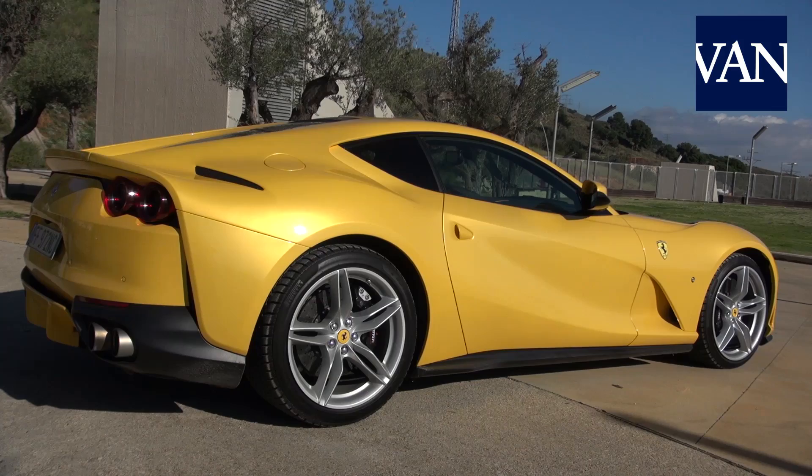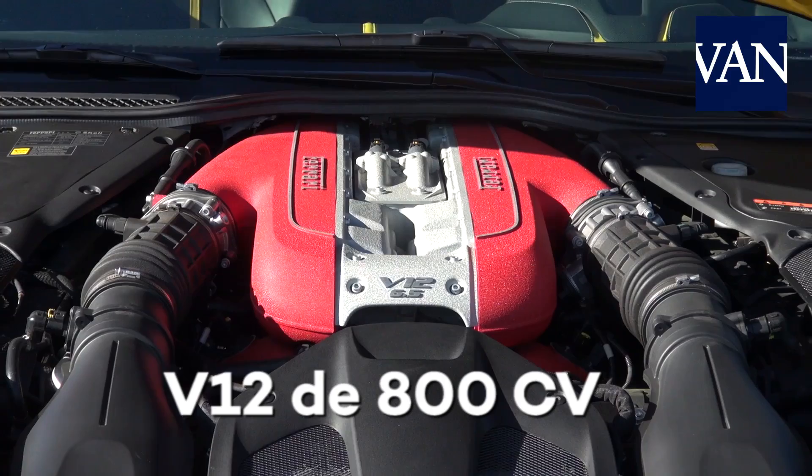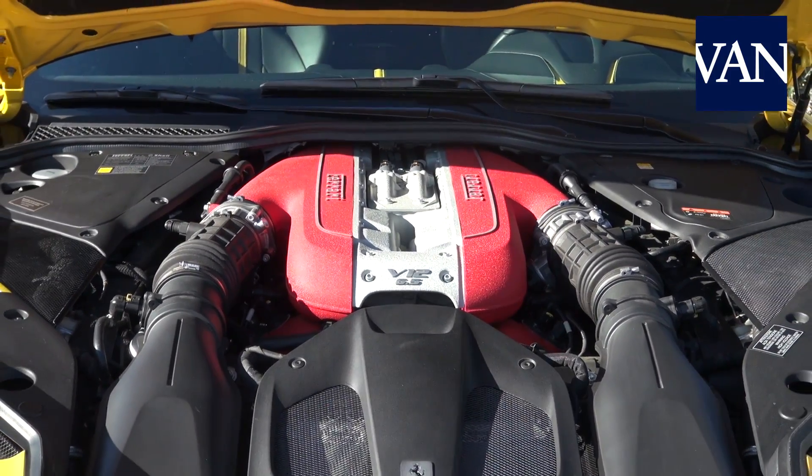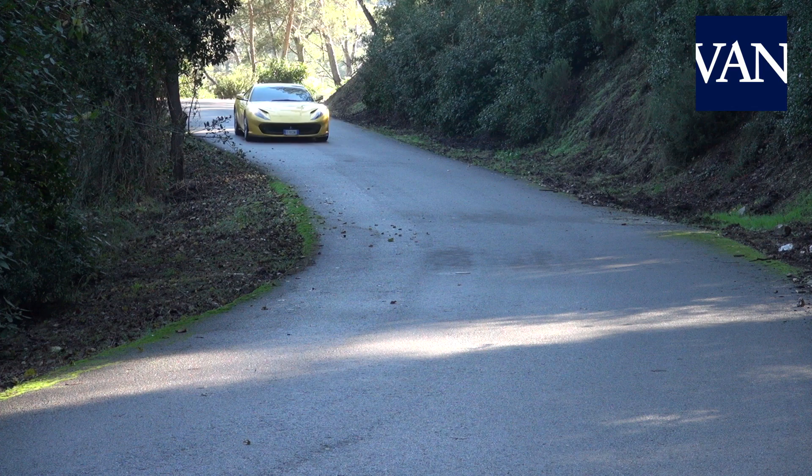We are, therefore, in an aesthetic and technological masterpiece. Its main identity is its spectacular V12 engine of 6.5 litres and 800 CV, its 7-speed gearbox, ceramic brakes, and the new electric steering of Ferrari.